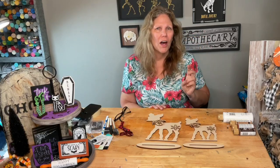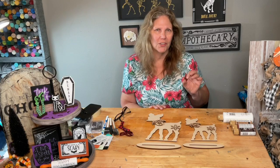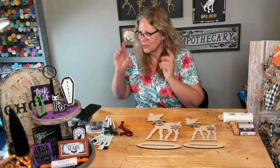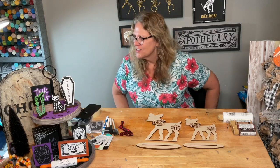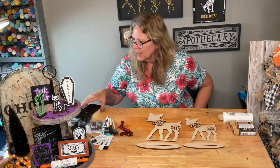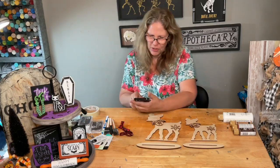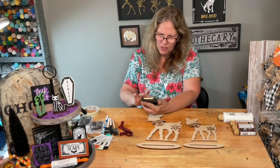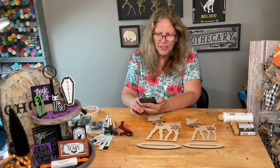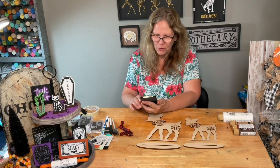I wanted to be able to show you some of this stuff. I'm hoping my camera is going to cooperate and I'll be able to go live with it. If you're watching, just say hello so I know I'm live, and make sure you're sprinkling. Let me share this over to the VIP group.